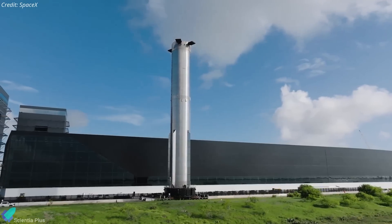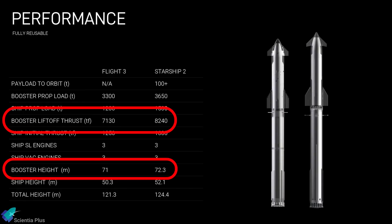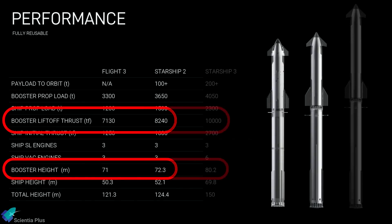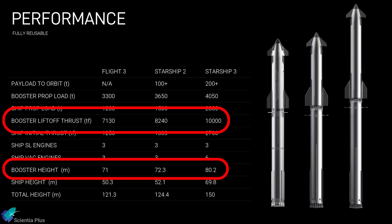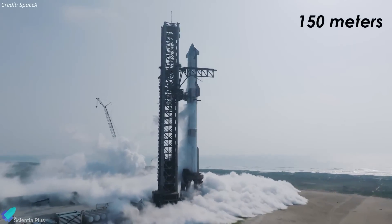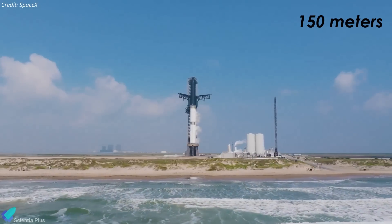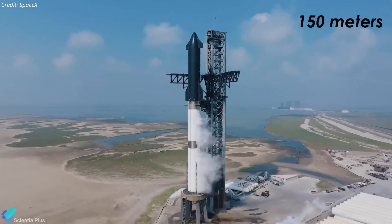The Super Heavy booster is also slated for substantial upgrades. Block 2 boosters will see a height increase of 1.3 meters and a 15% boost in liftoff thrust, while third-generation boosters are planned to be 9.2 meters taller with a 40% thrust increase over current models. Ultimately, the complete Starship Block 3 stack will reach a towering height of 150 meters, marking a 23% increase over the existing configuration.